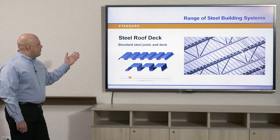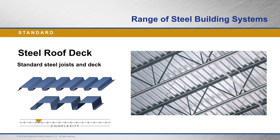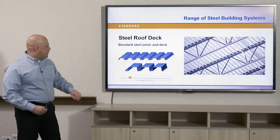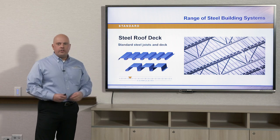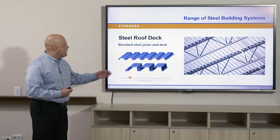With standard roof deck, there's a variety available on the market. The two most common profile shapes are B deck, which is a wide ribbed deck at an inch and a half in profile height — it can't span very far, usually four to six feet on center — and N-type deck, which is three inches in profile height. Just like a beam or a joist, when you increase the profile height of a deck you increase the structural capacity, so it becomes a longer spanning deck.